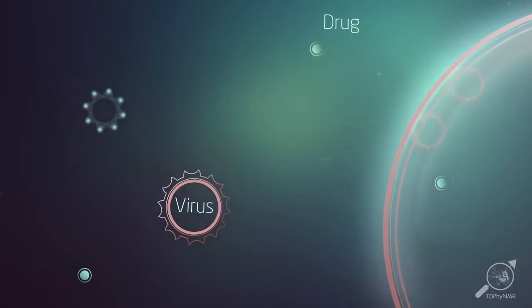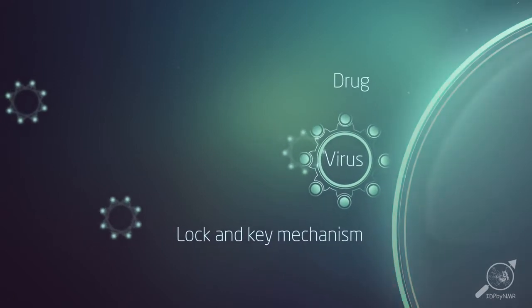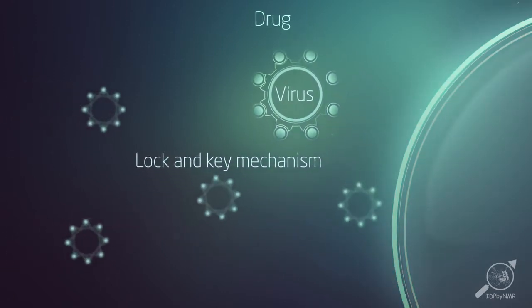For example, it is now possible to create drugs that match the shape of proteins and so treat diseases. We call this a lock and key mechanism.